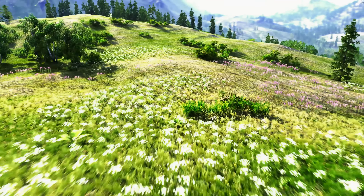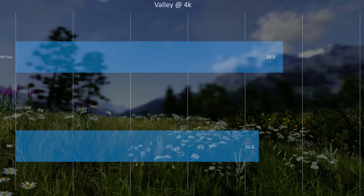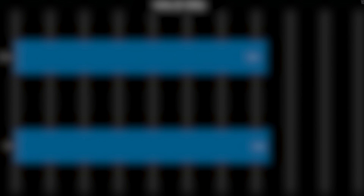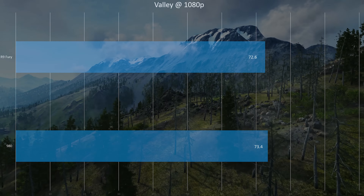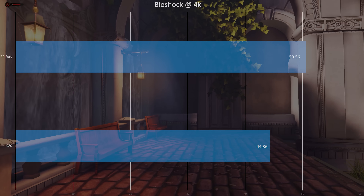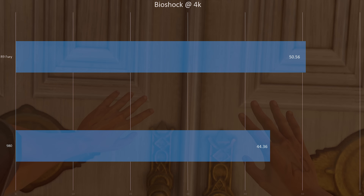Starting off with Valley at 4K — they're both having a lot of problems; you have to turn off MSAA to really get it to work, but it's a canned benchmark. At 4K, the R9 Fury slightly wins, though the minimum dipped down a little bit lower. Moving up to 1080p, it's almost a tie with a very slight edge — like one FPS — for the 980. They're both quite playable and neither dipped below 30 FPS, not even close.